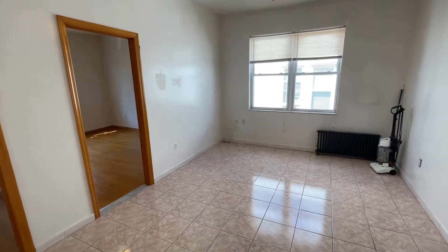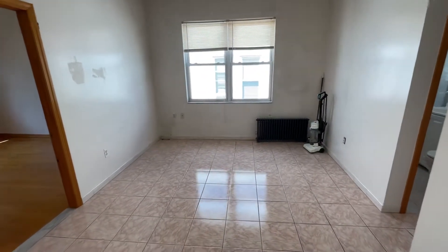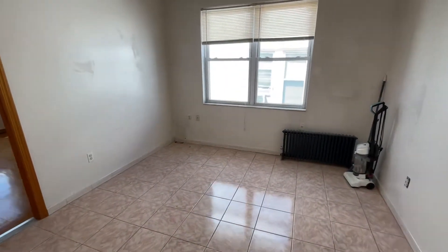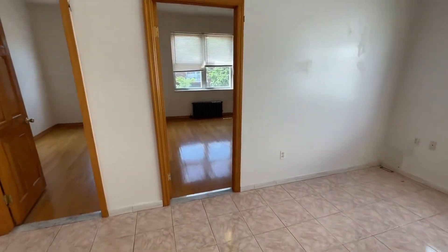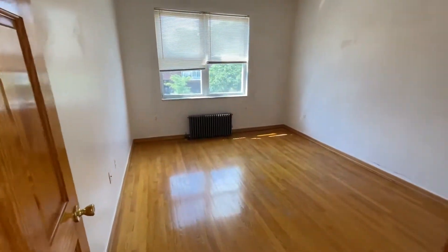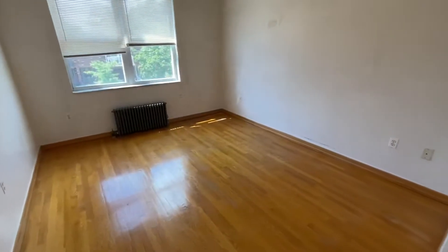2059 36th Street, second floor. It's a very spacious two-bedroom apartment. This is the living room area. The apartment is going to be painted and cleaned. There's lots of natural light throughout the unit. This is the master bedroom — it can fit a king-size bed and additional furniture.